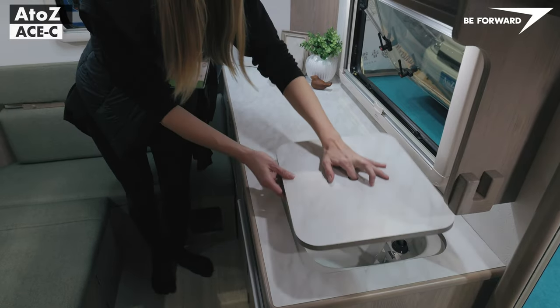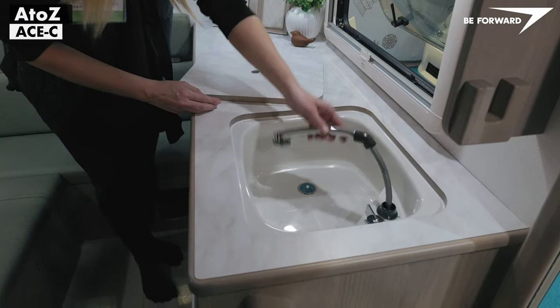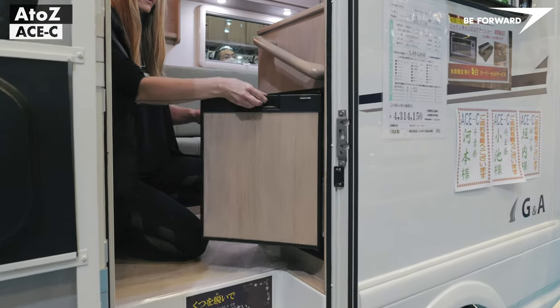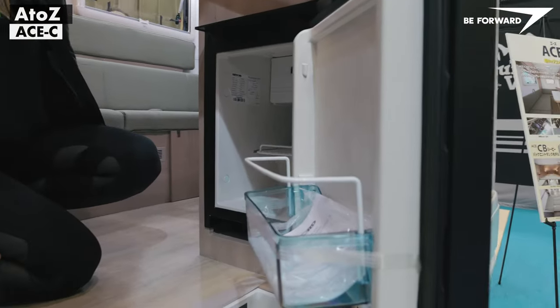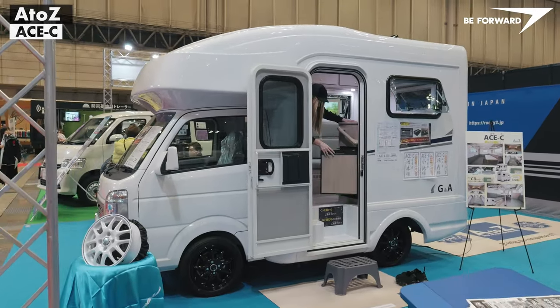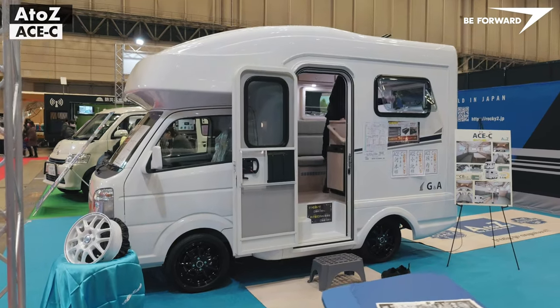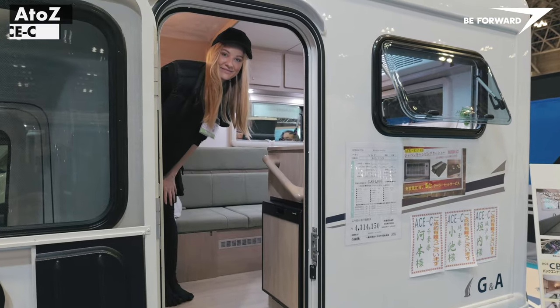As standard, you will find a sink with a retractable shower head, a 49-litre fridge with freezer, and a 105 amp per hour auxiliary battery. A to Z offers upgrades such as an independent air heater, side awning, photovoltaic panels, and much more. A great-looking, charming, and practical mini camper van.